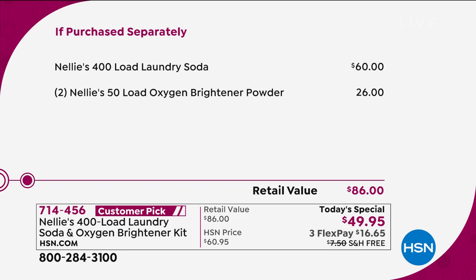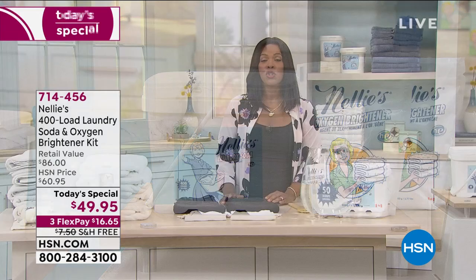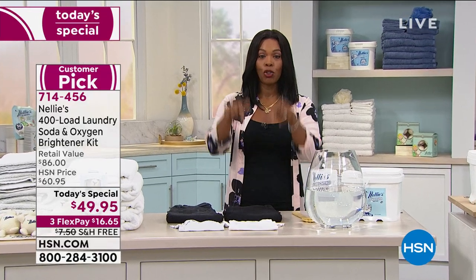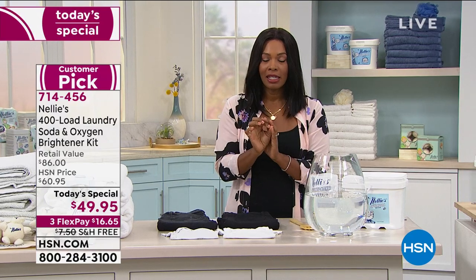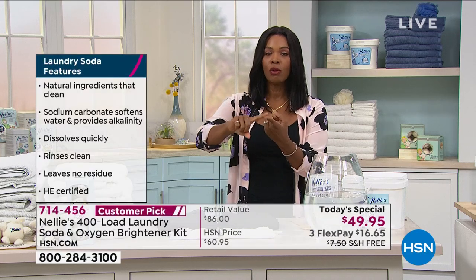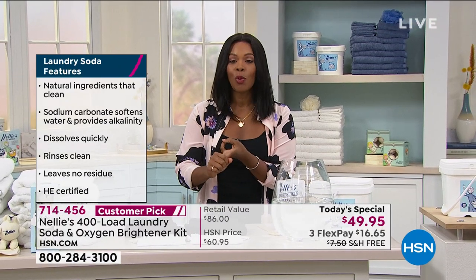This is the last Nelly's laundry soda Today Special that we're going to have for 2020. This is it today. So if you have been wanting to try it, if you're curious, give us a listen. Terry Toner is Skyping in and she's going to give us all of the details on a laundry soda that gets our clothes clean, doesn't eat up the color, your whites are bright. Terry, it's everything that we could want. Hi, Tamara. How you doing?